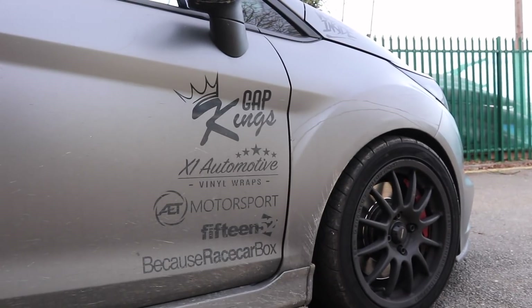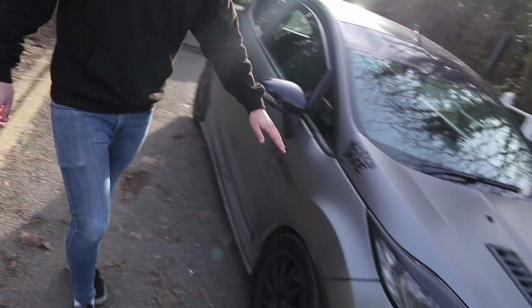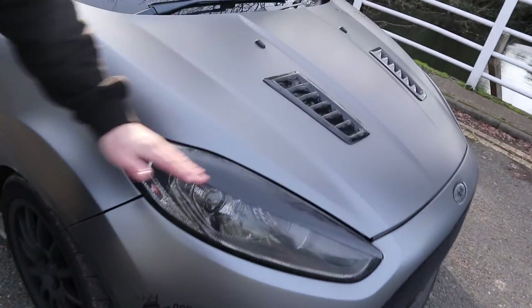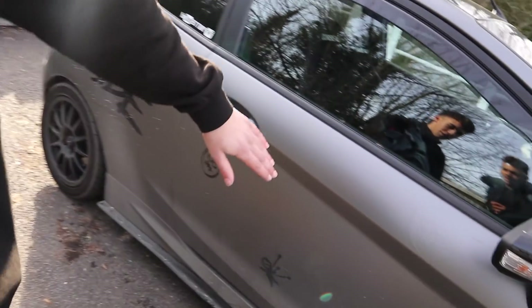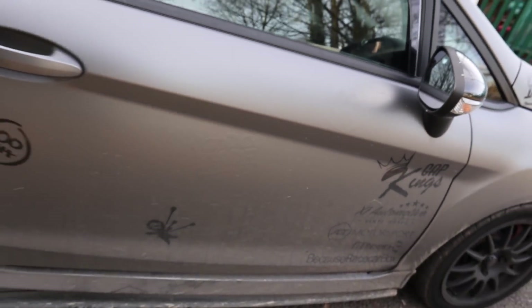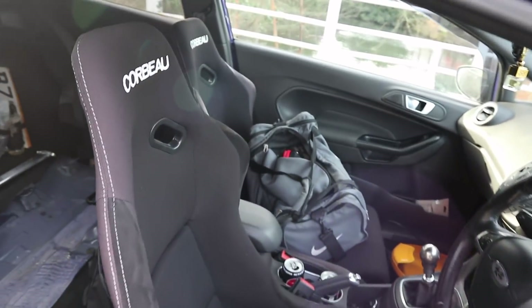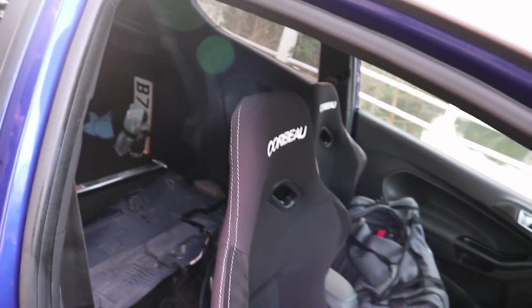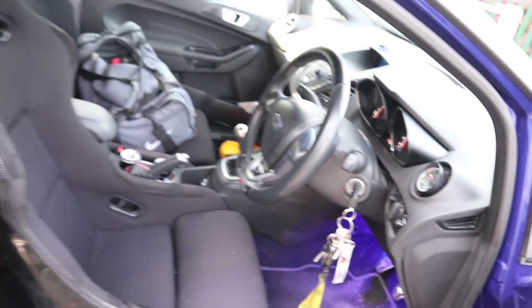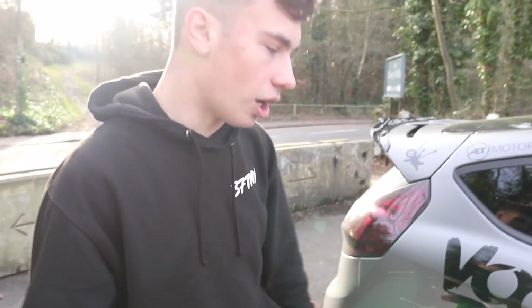I've got BC Racing fully adjustable coilovers, which are sick. Exterior-wise it's got a matte metallic wrap - looks really clean. I've also got all the stickers and decals, even got a bit of under-wrap which not many people do. Inside I've got Corbeau bucket seats - the cheapest ones everyone seems to buy - about 200-250 quid each, they do the job really well. And it's got a short shift plus loads of other little subtle mods.